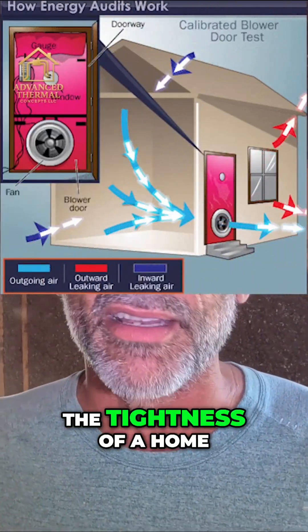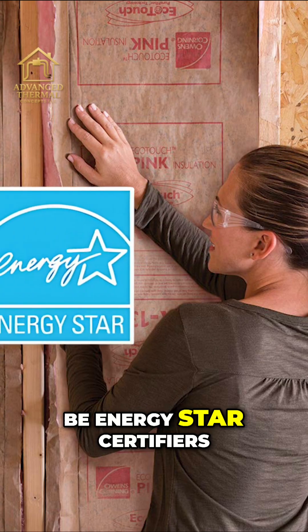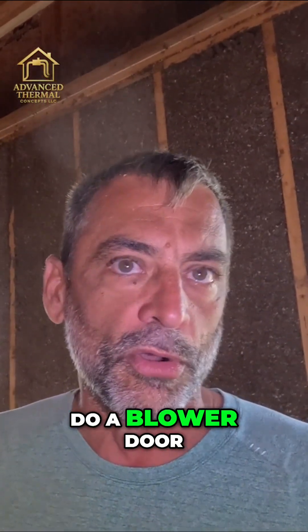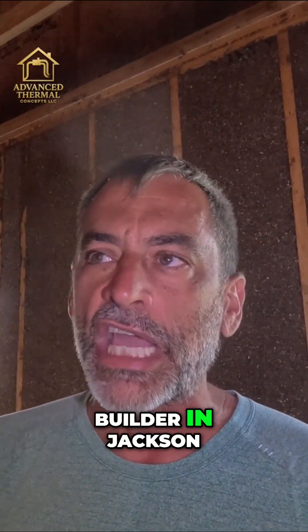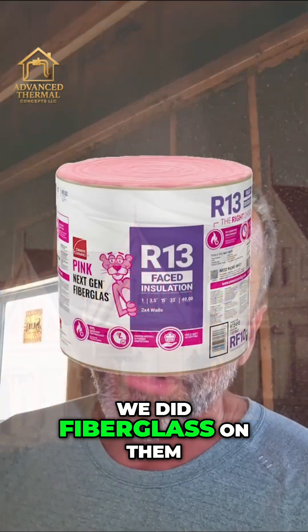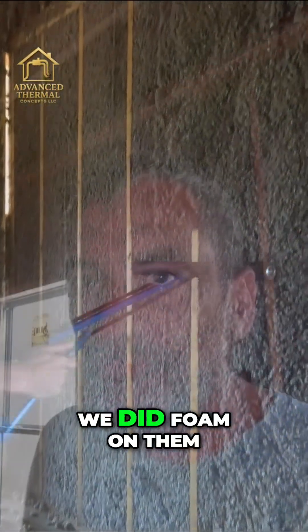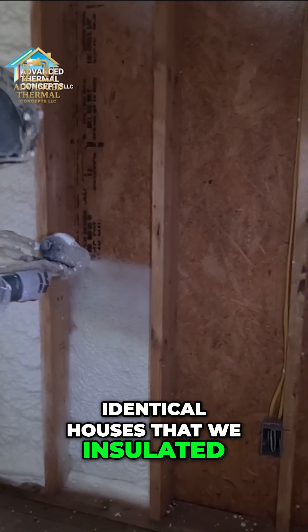Blower door testing is how you test the tightness of a home. We used to do fiberglass all the time and we were energy star certifiers, so to get an energy star home we had to do a blower door test for air tightness. We had a track builder in Jackson, Tennessee who built the same houses over and over. We did fiberglass on them, we did cellulose on them, and then we did foam on them — so we tested these identical houses that we insulated.